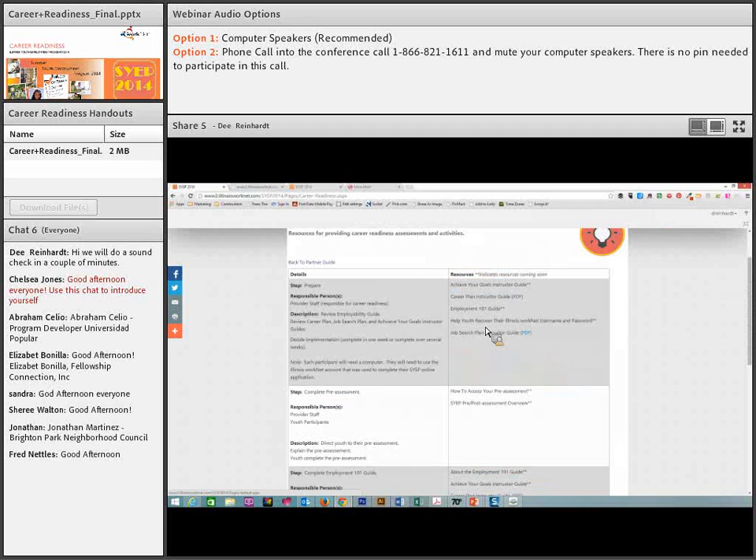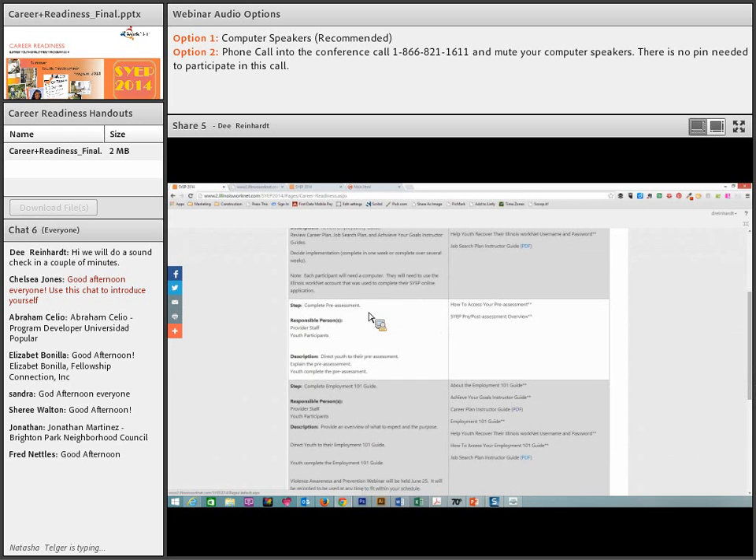We also have help for youth to recover their username and password, and the job search instructor guide, which is very much like the career plan instructor guide. We also want the youth to complete the pre-assessment, at least one paycheck activity, and the post-assessment — these are required. Youth must complete both the pre-assessment and the post-assessment to obtain their certificate of completion, so that they can show potential employers they have been gaining skills.